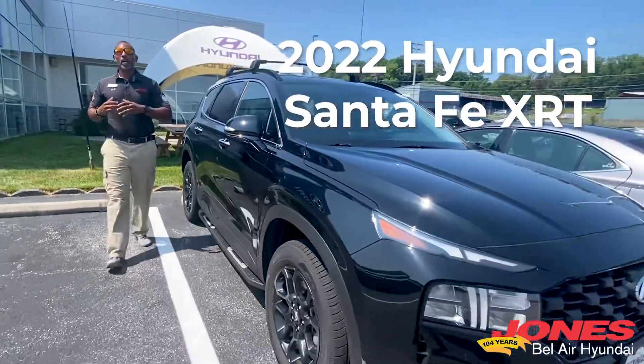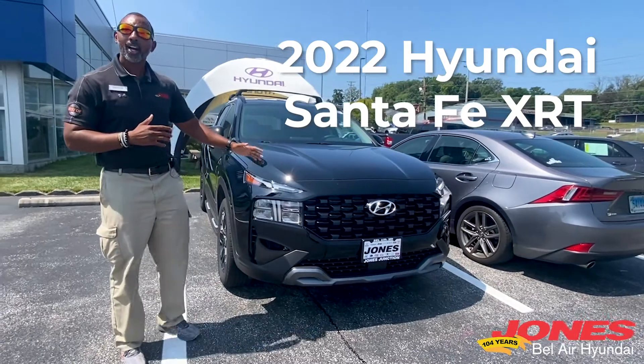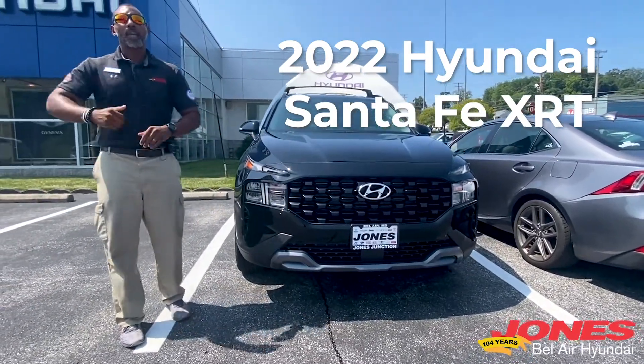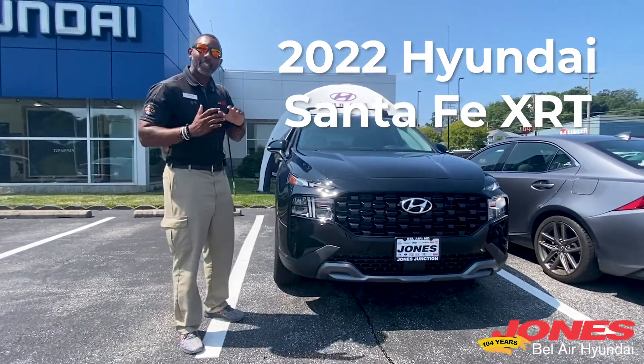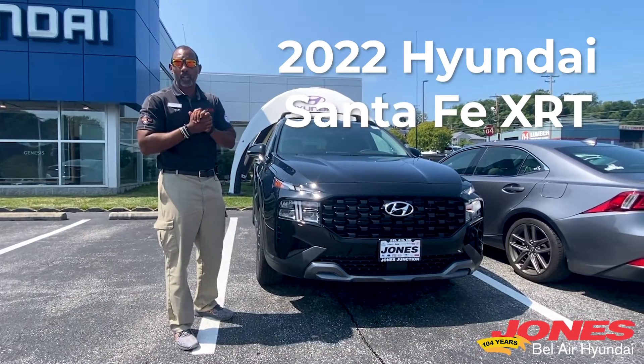Hey guys, Hyundai just went from luxury to rugged with the brand new 2022 Hyundai Santa Fe XRT. My name is Errol here at Jones Barreler Hyundai, and I'm going to go over a few key features that separate this rugged Santa Fe from the other ones that are more luxurious.